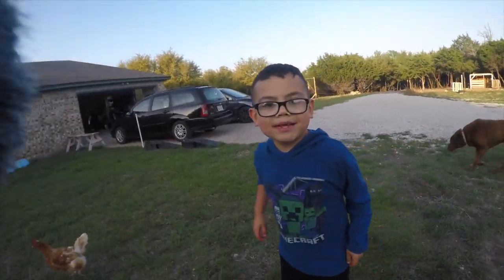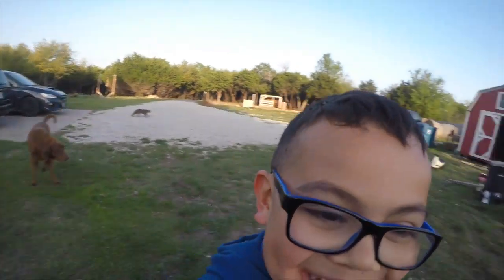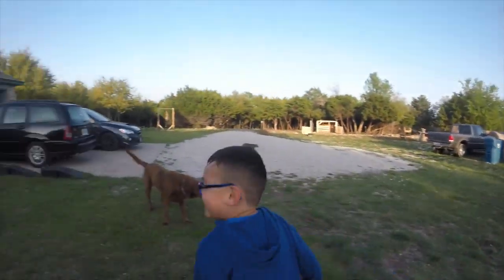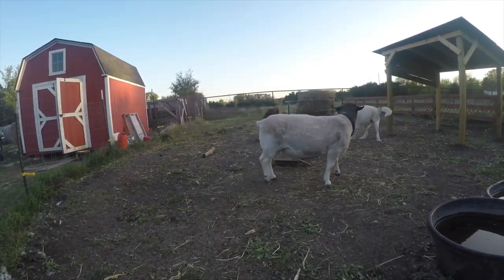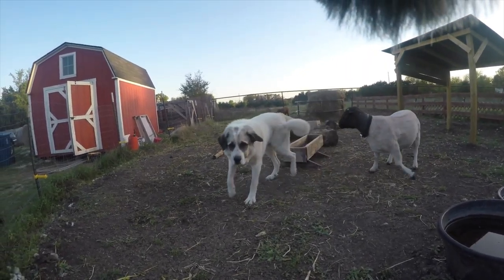I'm getting up! If I film you... Don't film me! Stop! Captain! Captain, come here!